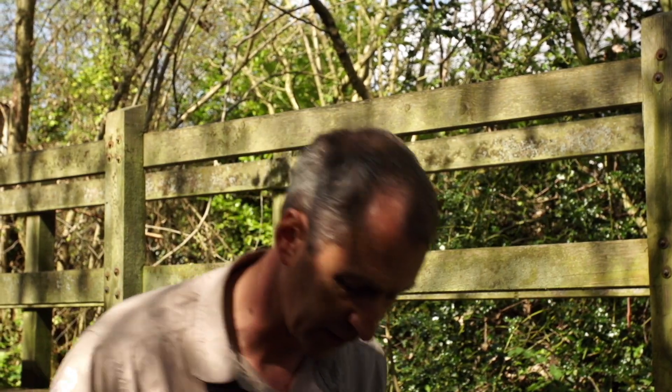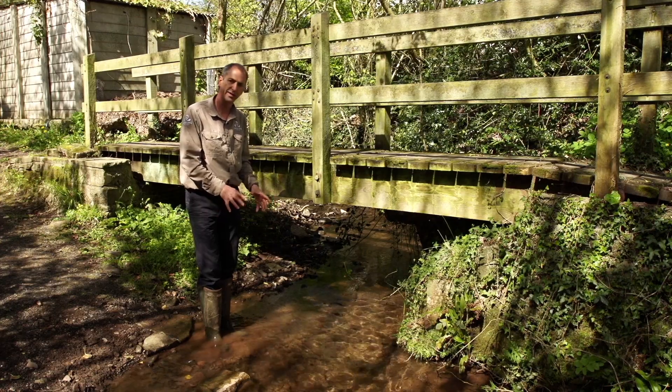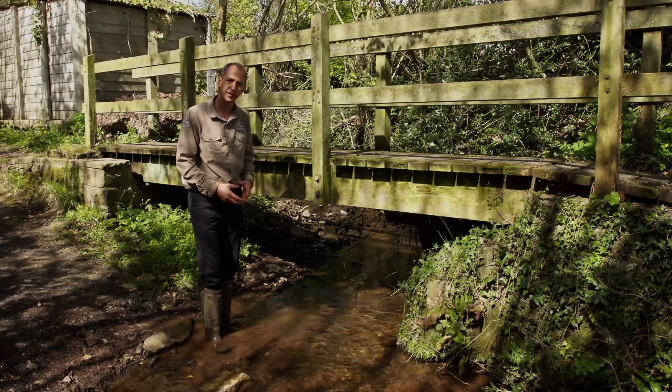You can see that if I move my feet around amongst the gravel like this, it disturbs all this soil and you can see it all coming up into the water. And that's the colour of this stream after heavy rain, which means that instead of being clean, this is actually a very polluted stream which has an impact on the invertebrates and fish that live in it.